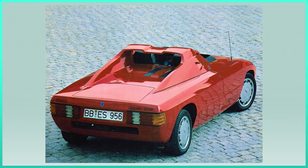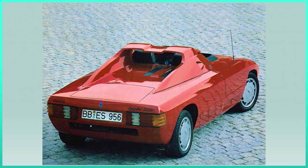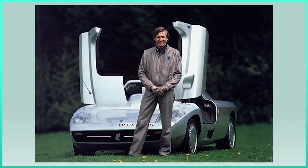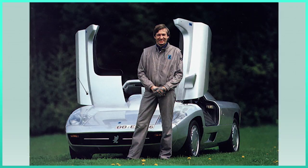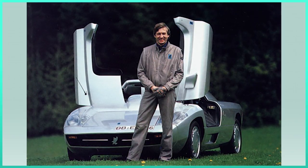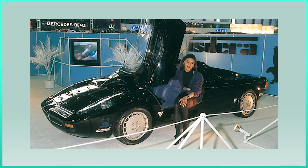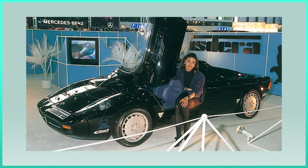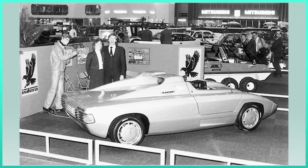Schulz returned to the project in 1982, when he founded his own company, ISDERA — an abbreviation for Engineering Bureau for Styling, Design, and Racing. The first car of ISDERA was the Spyder 033i. On first glance it looked just like a 311 which had lost its roof, but the car had some key differences, with the main one being the dimensions. The Spyder was bigger compared to the 311, because Schulz wanted to offer it with a number of different engines.